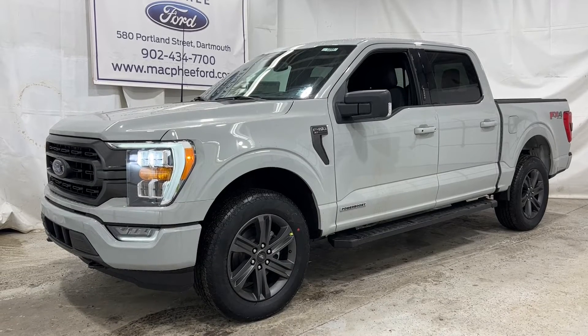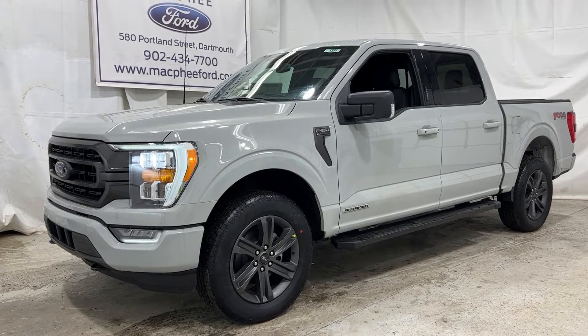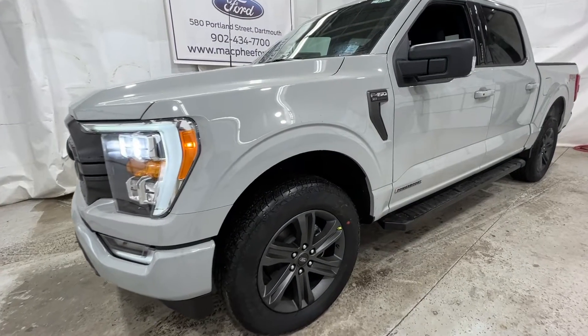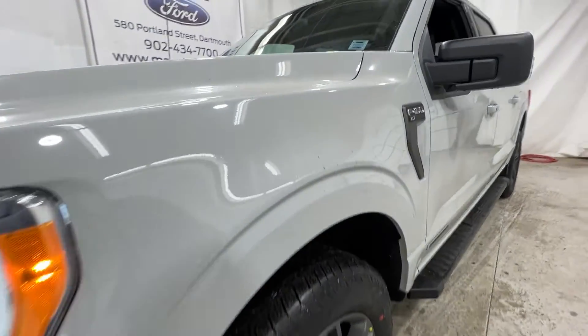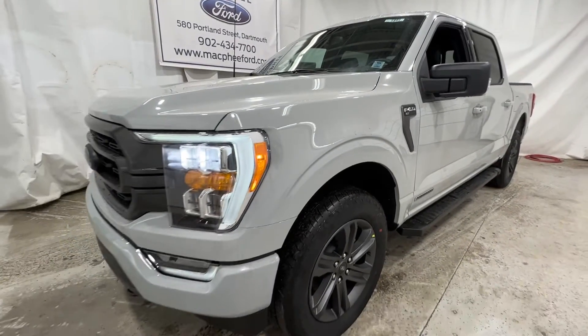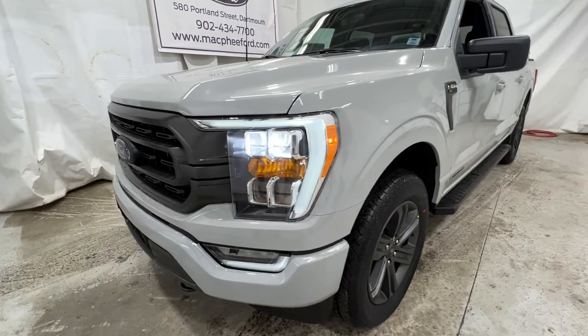Welcome back to McPhee Ford. Today we're going to be taking a look at this brand new 2023 Ford F-150. This particular F-150 is an XLT model finished in Avalanche Gray, which is actually a brand new color for the F-150 for 2023.